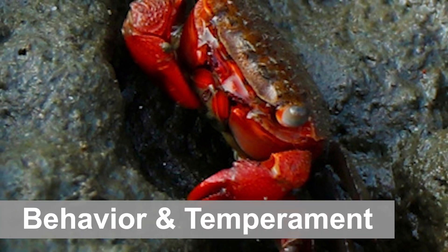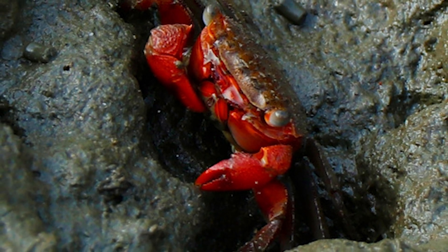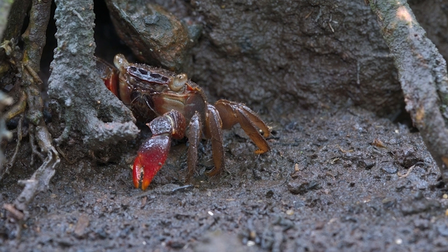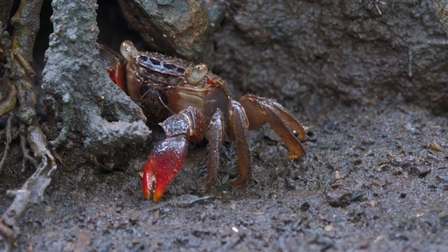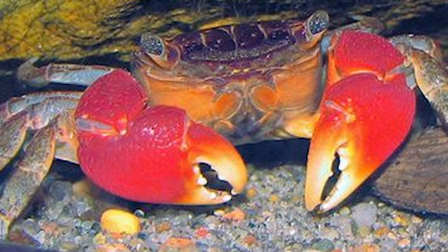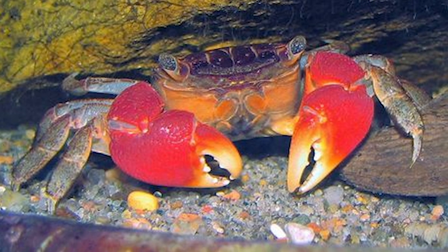Red claw crabs can be a joy to watch — that is, if they let you watch them. These crabs are known to be quite skittish and tend to do most of their exploring at night. During the day, this species will spend a lot of time hiding. Over time, many owners have reported that these critters will stop hiding once they get comfortable with the environment and your presence, and you'll be able to watch them scavenge for food and burrow around the substrate. But be careful — these crabs can be quite aggressive and territorial. If another crab or fish encroaches on their territory, be prepared for feisty behavior. If upset or frightened, they'll raise their claws, sometimes retreat and hide, and other times attack.